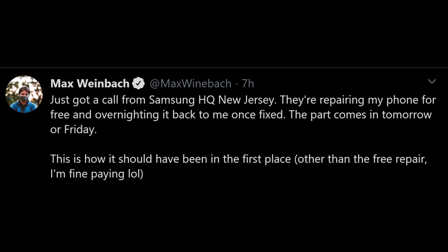Remember Max Weinbach had some issues with his Galaxy Z Fold 2 where it was cracked and Samsung was taking forever to get it fixed — it was going to take a really, really long time. Well, he put out a tweet saying he just got a call from Samsung HQ, New Jersey. They're repairing his phone for free and overnighting it back to him once fixed. The part comes in tomorrow or Friday. That is great to hear.